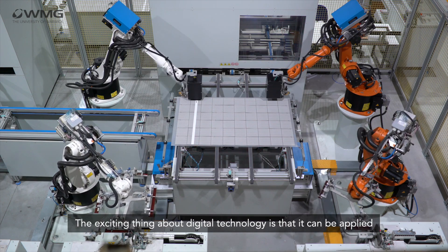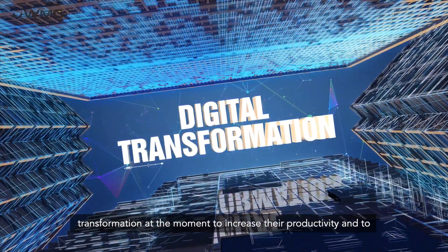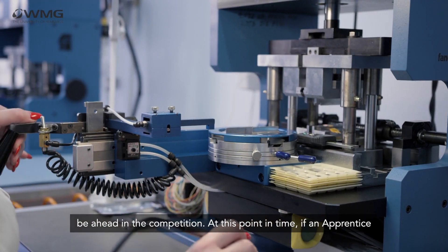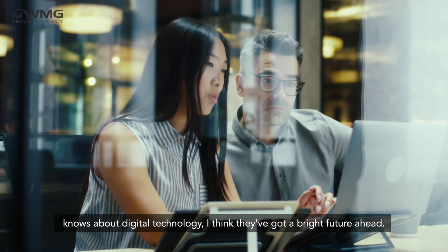The exciting thing about digital technology is that it can be applied to every business. Companies are going through digital transformation at the moment to increase their productivity and to be ahead in the competition. At this point in time, if an apprentice knows about digital technology, I think they've got a bright future ahead.